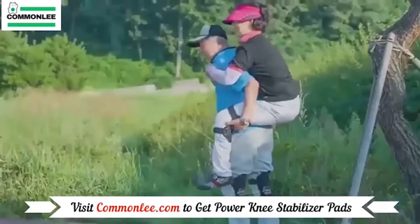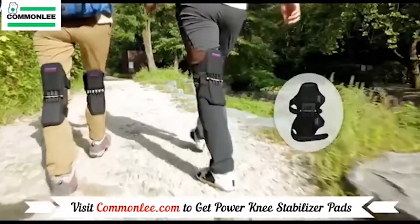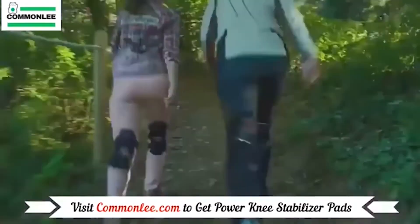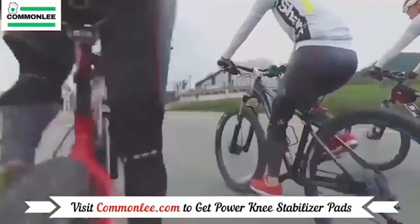Velcro straps with length adjustment make them easy to put on and take off, while allowing you to comfortably wear them both under or on top of your clothes. Interestingly, this invention can be used not only at work — these knee stabilizers are also ideal for various sports, such as climbing, badminton, and cycling.